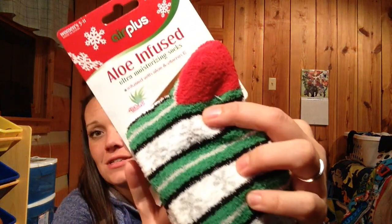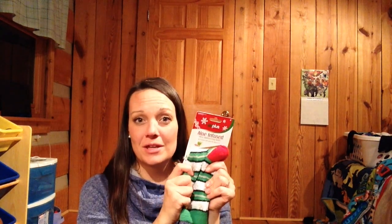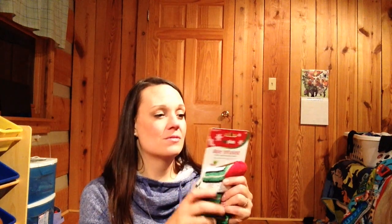The first thing — look at these, these are really cute socks and they say they're aloe-infused with vitamin E. I think that will be really nice because my feet have a lot of cracks right now. I think if I put coconut oil on my feet and maybe some essential oils and put these on, that will help soften my feet up. Thank you, I love them, Melanie.